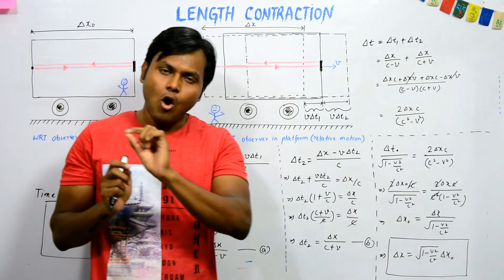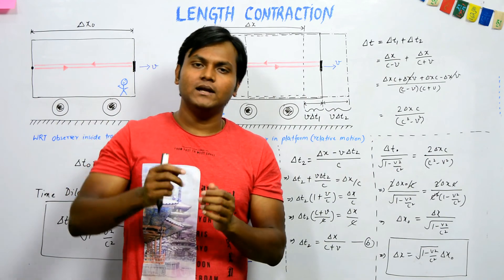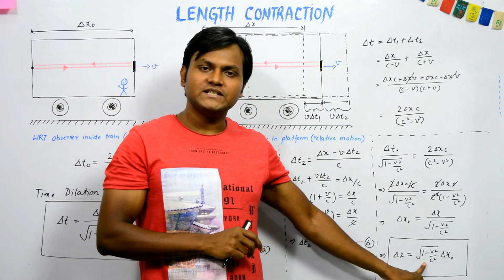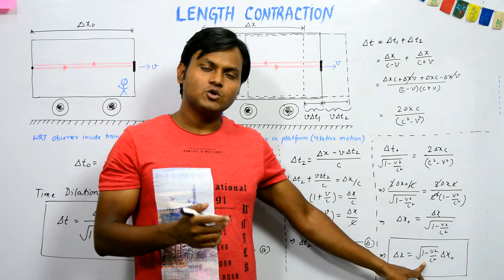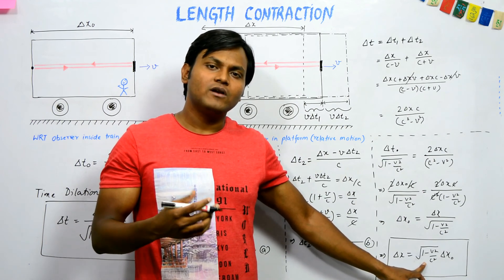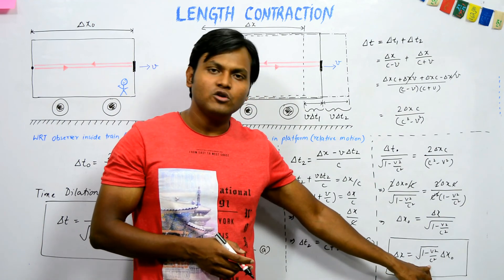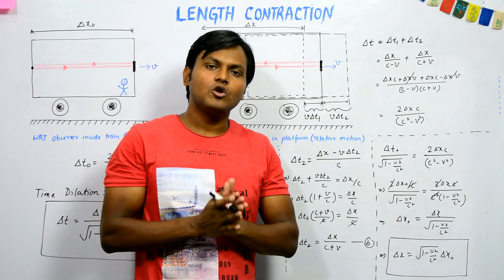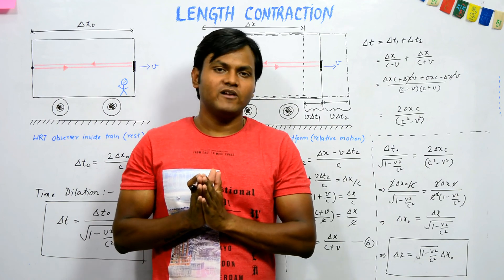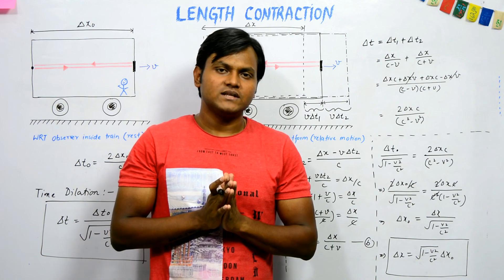Length contraction occurs only along the direction of motion, not in directions perpendicular to the relative motion. The factor √(1 − v²/c²) only becomes significant at very high velocities; for velocities much lower than the speed of light this factor is negligible, which is why we do not observe length contraction in everyday life. Length contraction becomes significant only when velocities approach the speed of light.